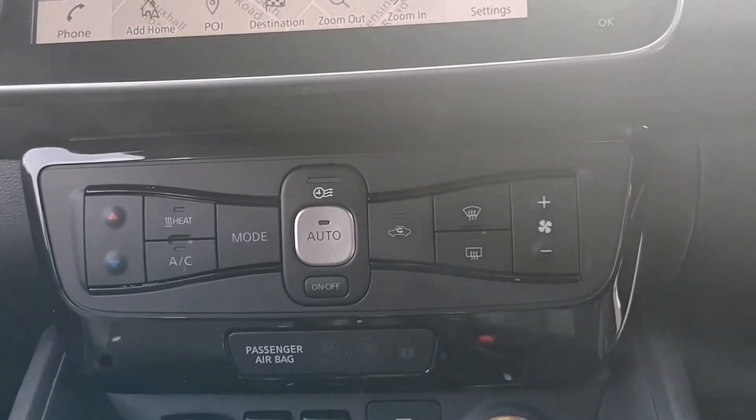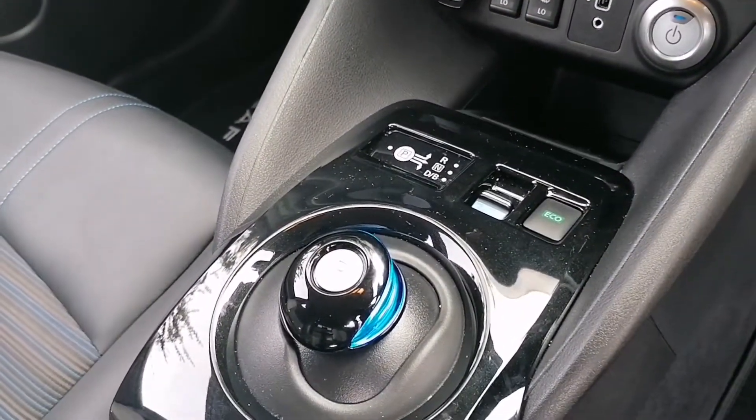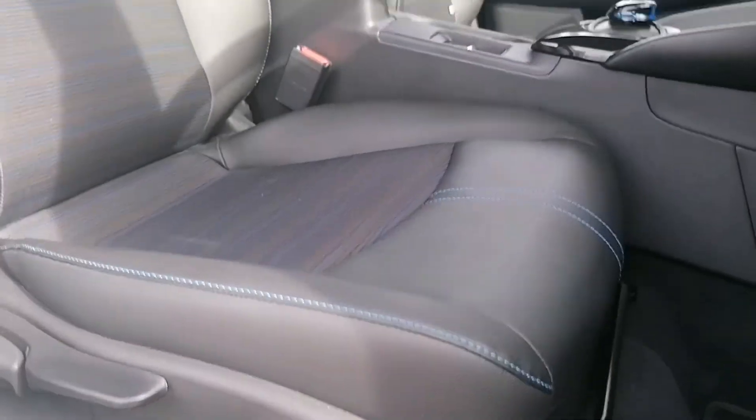There's your automatic climate control and heated seat settings just there. Your driving settings are there with e-pedal being present too, along with the heated front half leather, half cloth seats.